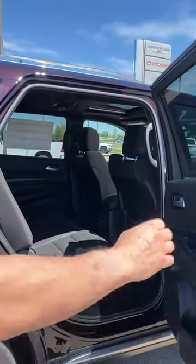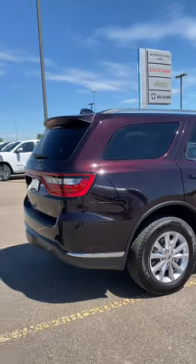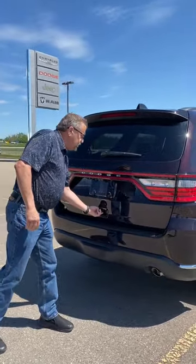This one also has the trailer tow, right there. It does have a trailer. It breaks it down from the back. It's roughly 6,200 pounds you can pull on this thing.